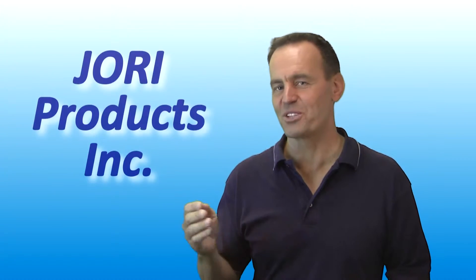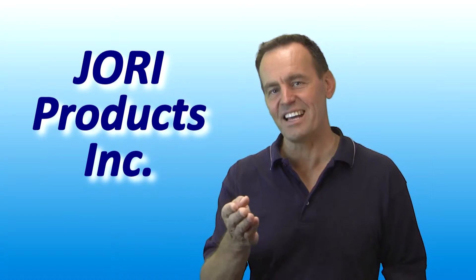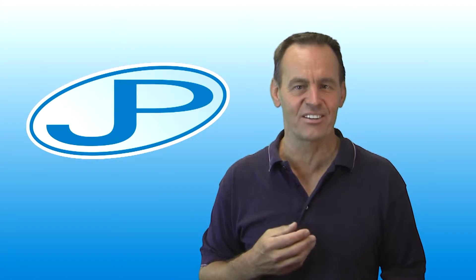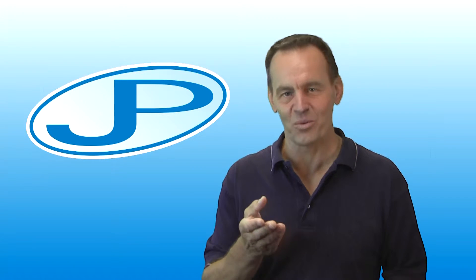Hi, Richard Morowitz from Jory Products. In today's world of custom fit everything, how would you like a custom fit hanger for your favorite clothes? Well, here it is. Introducing the patented Jory adjustable clothes hanger.